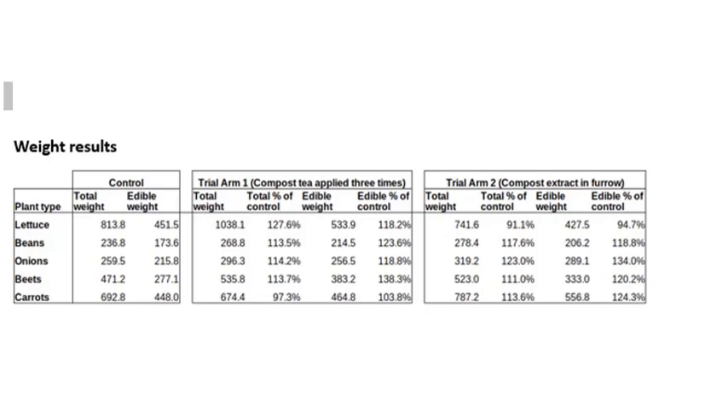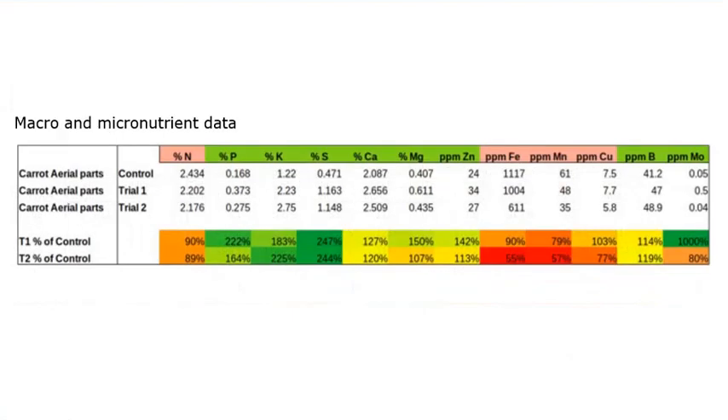Incidentally, on the compost extract group we also believe that there was less insect damage on the beans during that growing season. We also ran some macro and micronutrient data on the carrot aerial parts. It's a bit of a specialty lab to get nutrient data on root crops or on produce, so carrot aerial parts were a good choice for us to try and get that nutrient data.